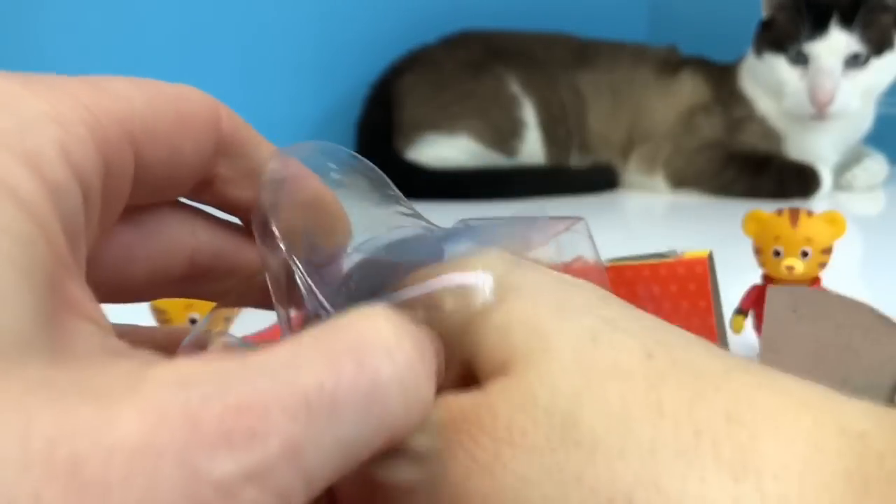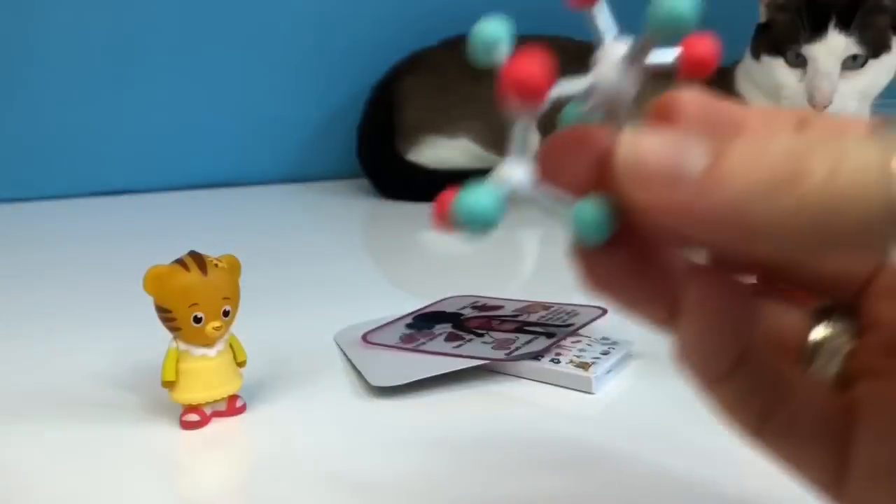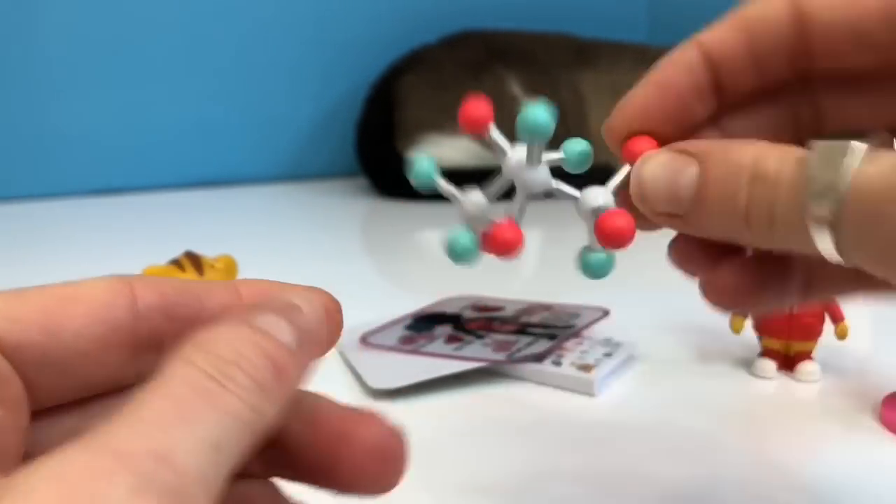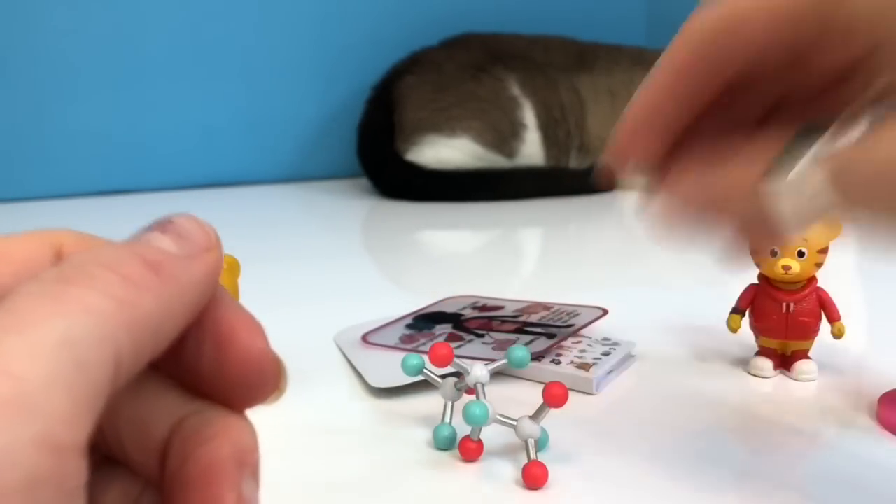And the last object is called a Molecule. A molecule is made out of different kinds of atoms like oxygen, carbon, and hydrogen.